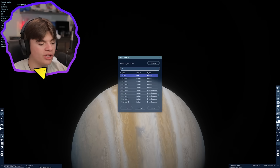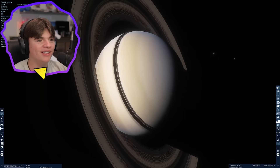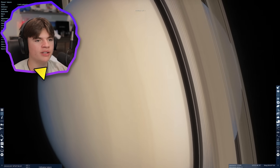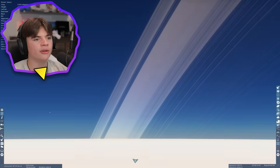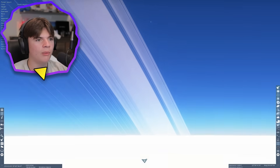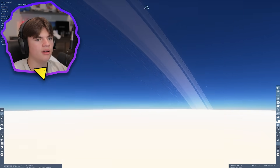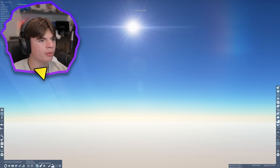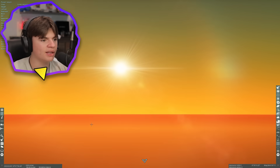Now we're going to Saturn, which has really big rings. Here's Saturn — so beautiful with its rings. I want to go somewhere we can see the rings without being covered by them. We're kind of in Saturn's atmosphere now, and you can see the ring system. Let's watch the sunset — it'll be pretty similar to Jupiter, with a blue sky turning more and more red as it gets down.